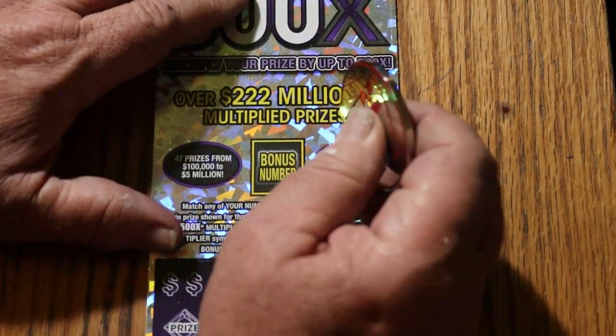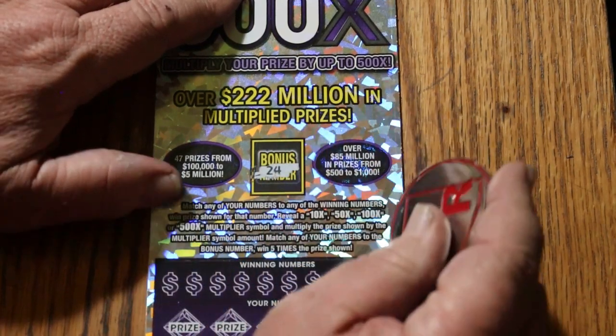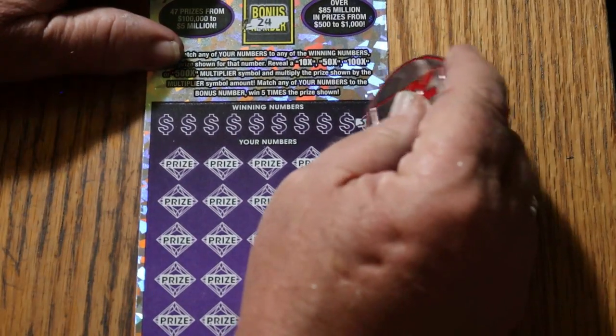We had a win yesterday, so let's see if we can do a back-to-back. 24 is the bonus. Let's get this show on the road.